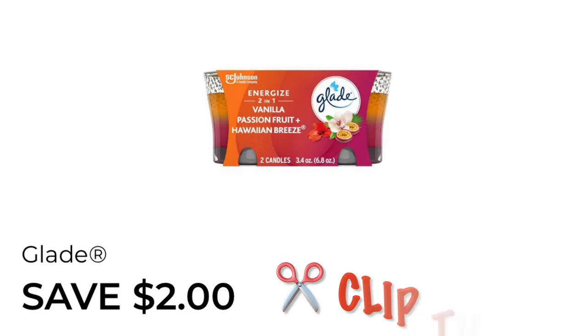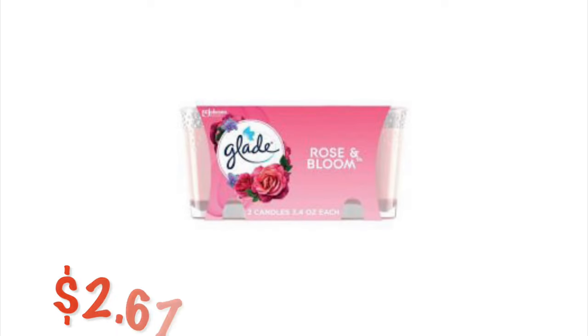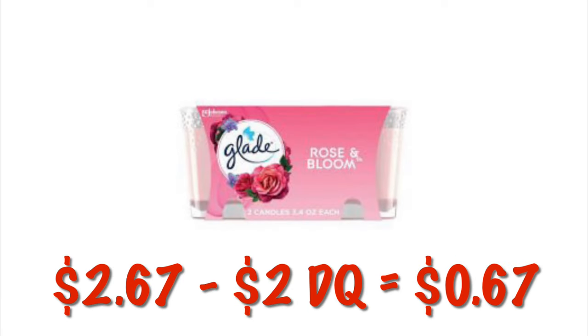We've got $2 off of Glade Candles — I'm so excited this one came back. We can grab the two-packs of the Rose and Bloom scent for $2.67. After that $2 digital comes off, we will pay $0.67 for two candles. This also attaches to the Mango Single Candle as well as other two-packs of clearance candles, so just make sure to scan and they should attach.